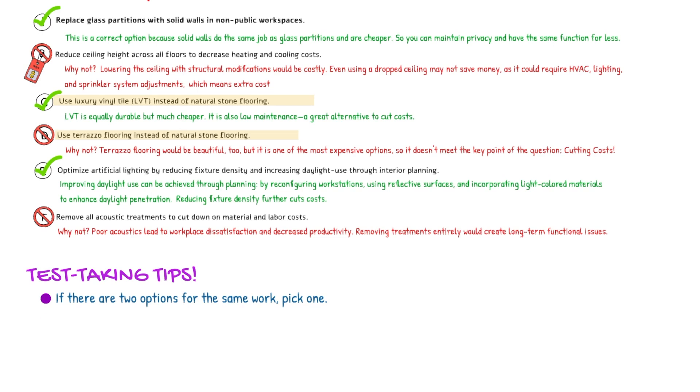The other tip I would like to share is read carefully. Let's look at Options B and E. Option B is recommending a structural change. And when you look at Option E first, it also sounds like a structural change because it says increase daylight use. How can you increase daylight? You might think, I'm going to open more windows and invite more daylight in.